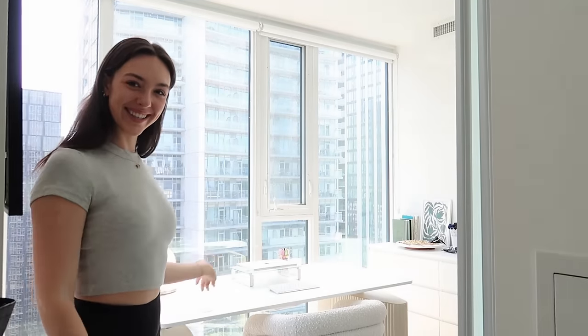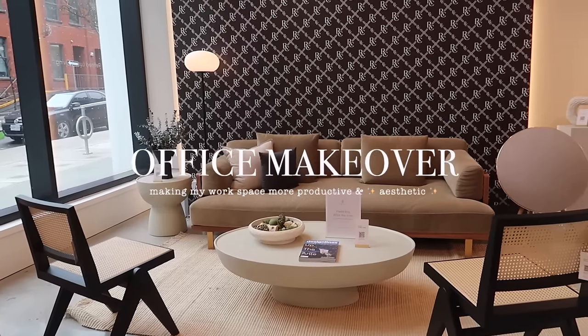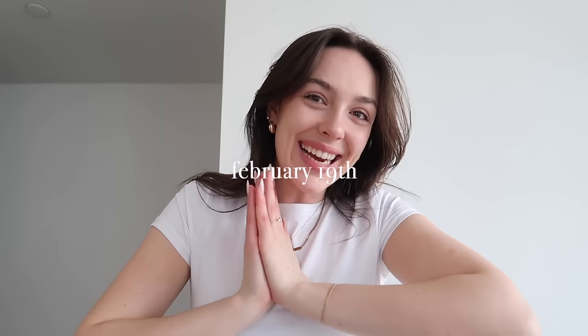Why don't you come step into my office? Hello, my beautiful people, welcome back to another video. Today I'm very excited because we are moving towards a very requested, long-awaited video. You guys are always asking when I'm going to do a full apartment tour, and today we're making progress towards that.